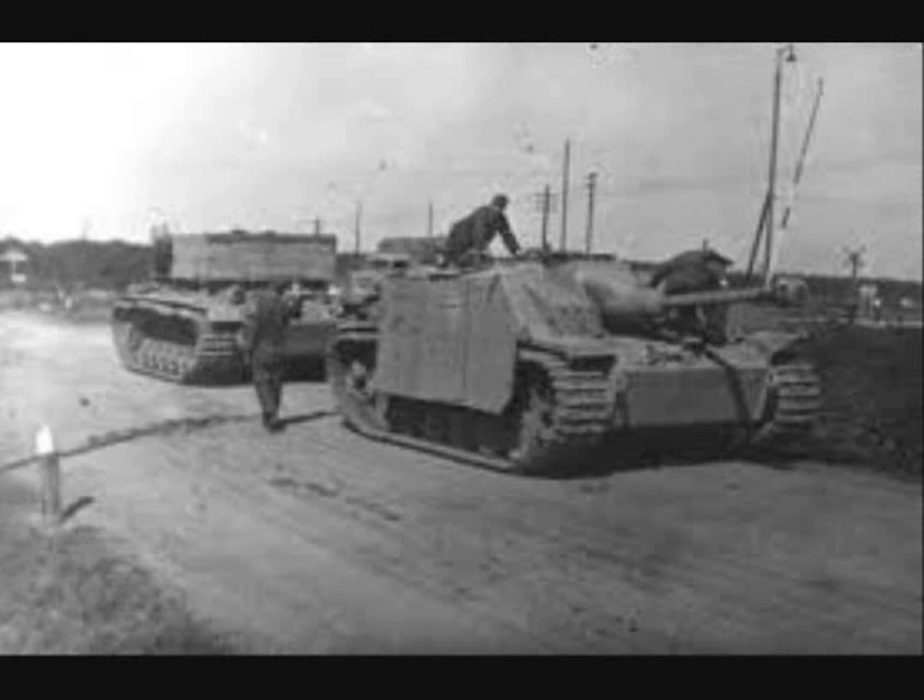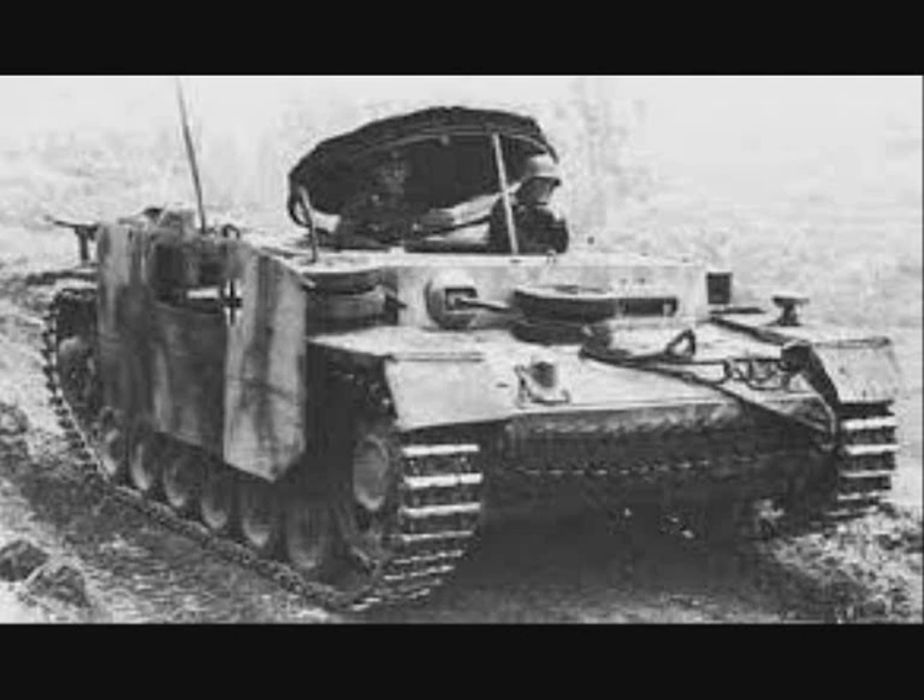A rear-mounted spade was included to stabilize the vehicle while recovering heavier vehicles. For communication with the Tiger 1 units the Bergepanzer was meant to follow, the vehicle was fitted with an FUG-5 radio set. Armor protection consisted of 50 mm on the upper and lower hull and 30 mm on the sides. The Bergepanzer 3 was produced from March to December 1944 to help German armor divisions recover their lost vehicles.